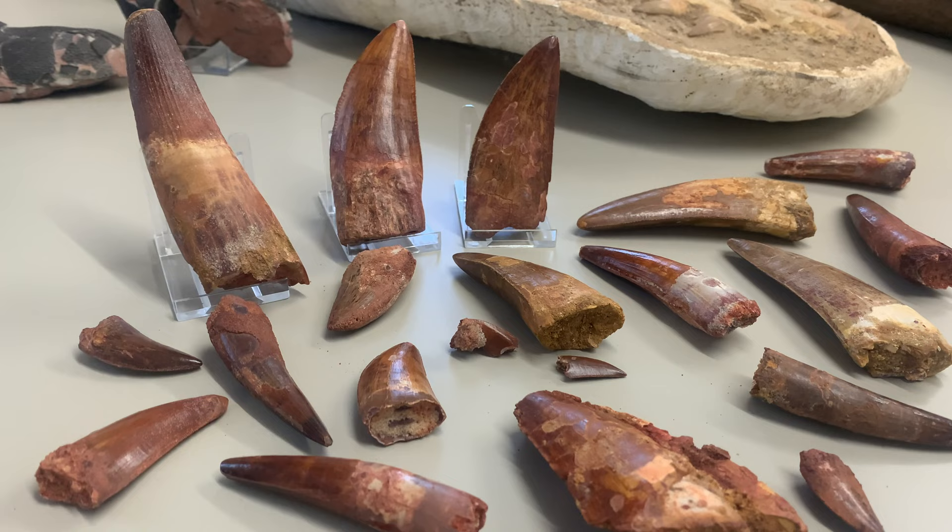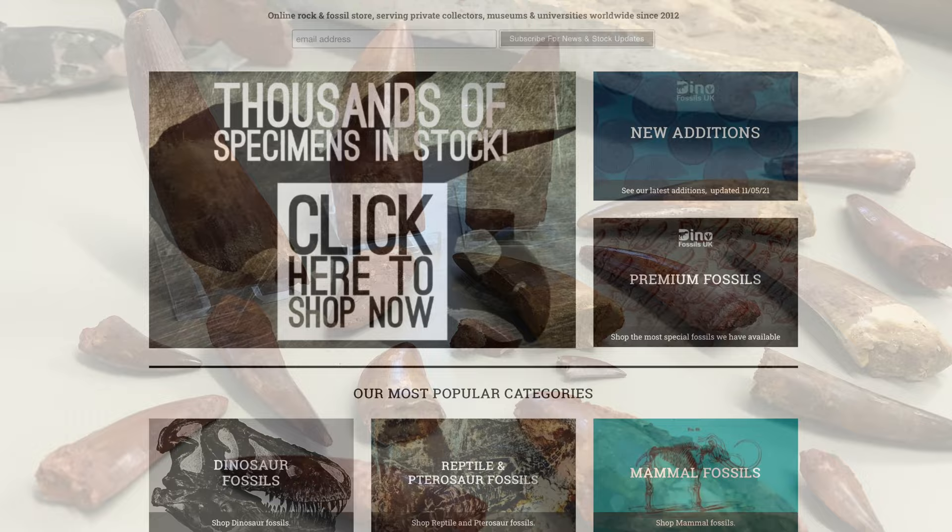Hello guys, welcome to the Dino Fossils UK YouTube channel. I've been wanting to do this for a while — make some videos showing you some of our fossils, answer some of the common questions we get, and talk about fossils in general.